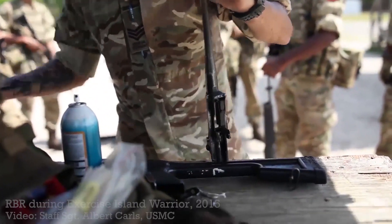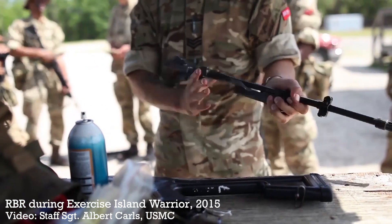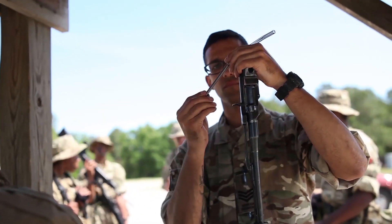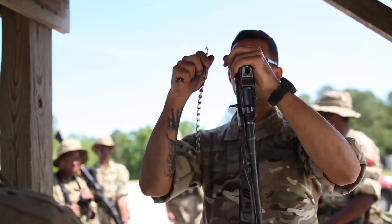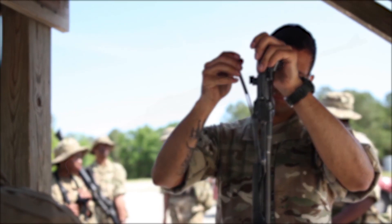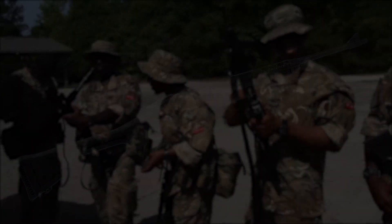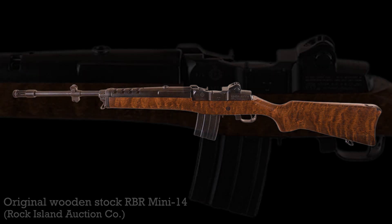The Mini-14GB, or Government Barrel, semi-automatic rifle was purchased from Ruger. The Mini-14GB had a thicker profile barrel, with a flash hider and a mounting lug for the US M7 bayonet. The regiment issued the Mini-14s with 20 round magazines. They were initially shipped with standard wooden stocks, but in the early 1990s black polymer stocks with pistol grips were procured from US aftermarket manufacturer Choate. Another unique attribute of the regiment's Mini-14s is the regimental crest, stamped on the left side of the receiver.